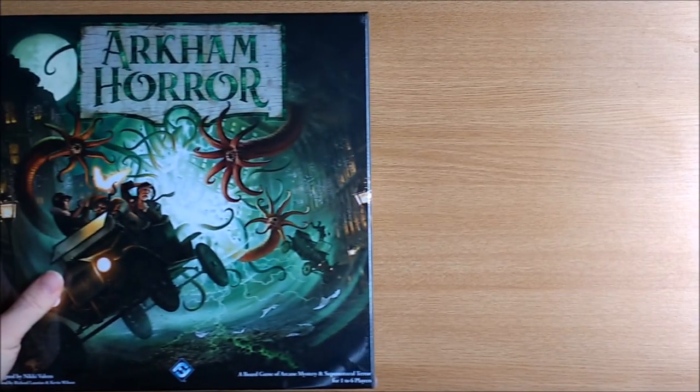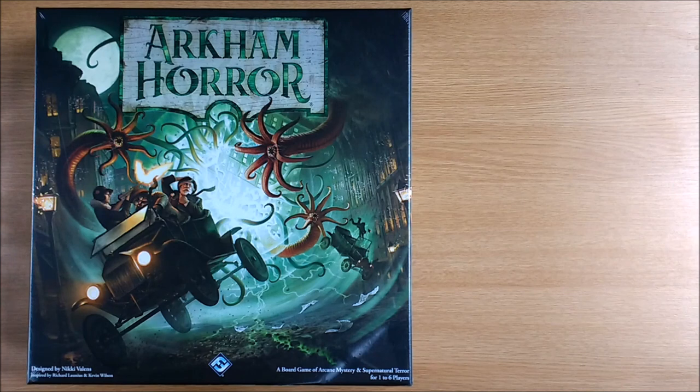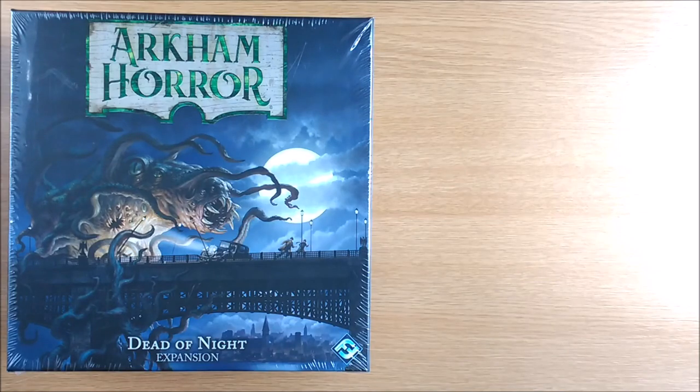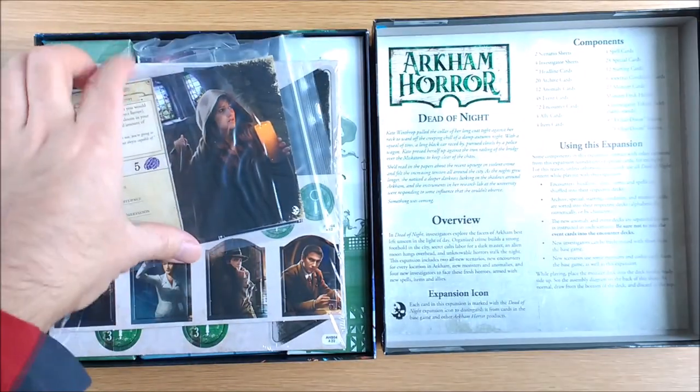Hello new investigators! Did you receive this game as a present this holiday season? Do you like it and want to know what other purchases you should consider? Well, this is the video for you. The great news is it is the perfect time to hop on board. An expansion is an add-on product which may contain additional cards, game boards, investigators and scenarios that add new life to the game.